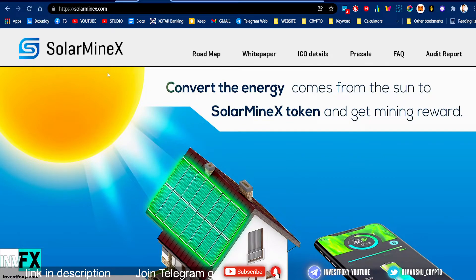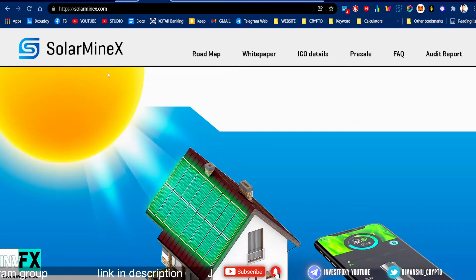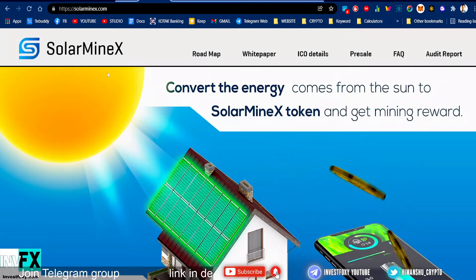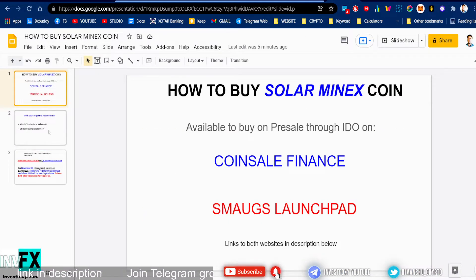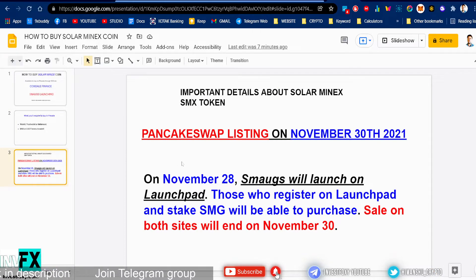This project is available in pre-sale on Coin Sale Finance and Smarks launchpad. I've made a PPT presentation to easily explain how you can buy this project on pre-sale. Links to both are in the description. I'm gonna show you what you'll require to buy in pre-sale and then discuss some other important details about Solar Minex SMX token.